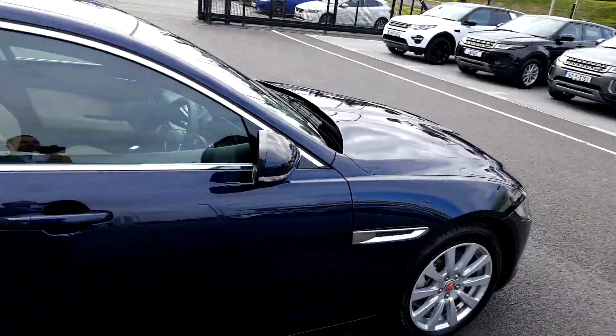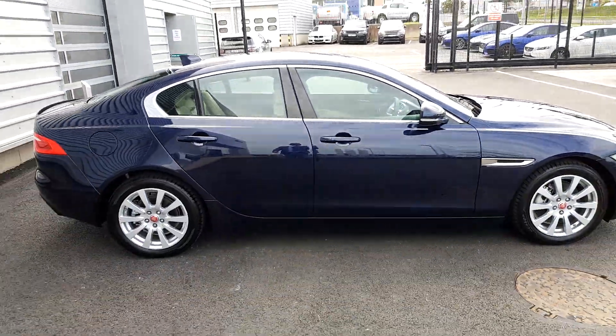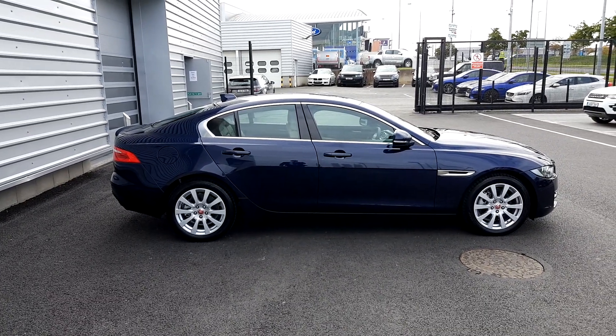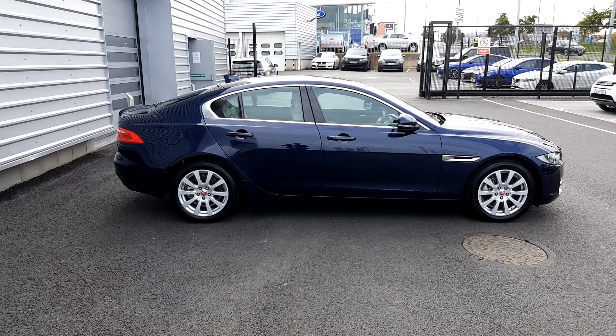If you require any more information regarding this vehicle, don't hesitate to contact our sales team on 01-870-1414. Thanks very much.